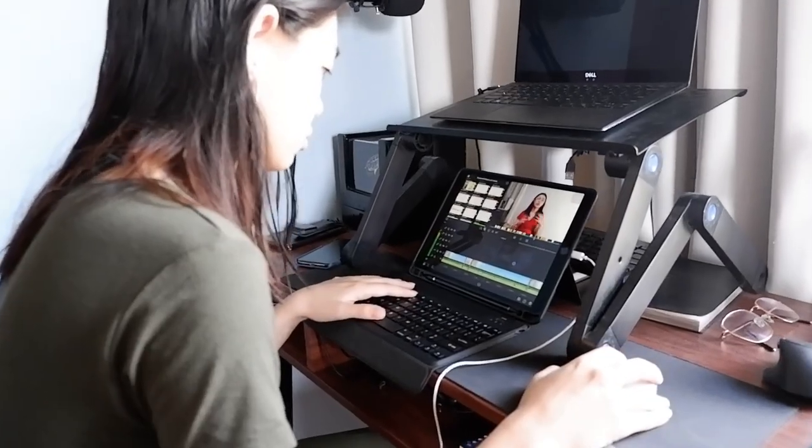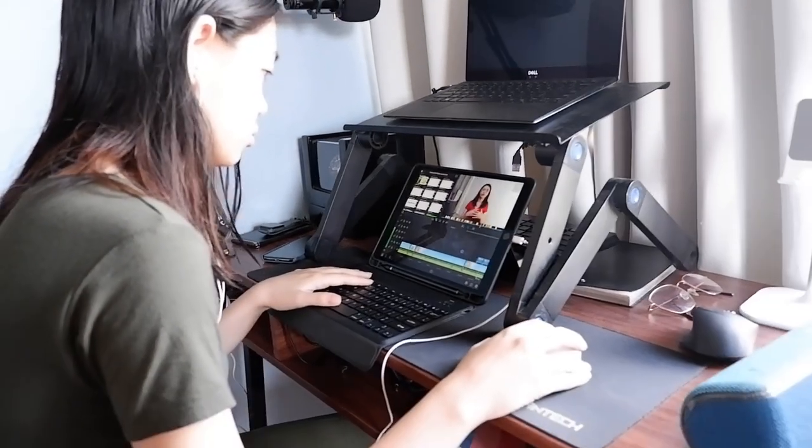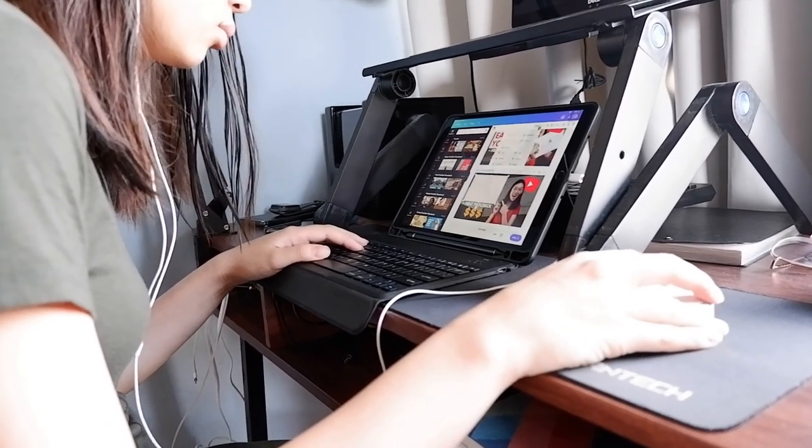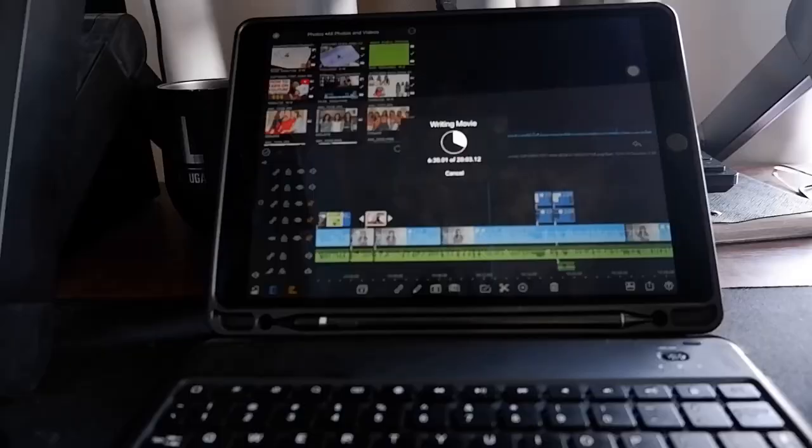This whole editing process usually takes around 6 to 10 hours in total, and I spread it across 2 to 3 days because editing for 10 hours straight is just too much for my eyes and my back. In between editing, I work on my thumbnail using Canva. If I don't know what to do with the thumbnail, I get inspiration from similar videos already on YouTube.